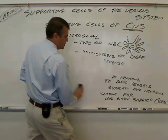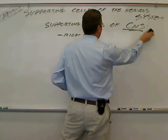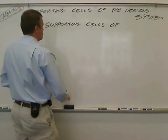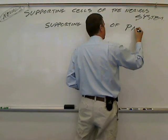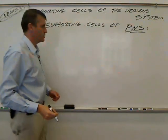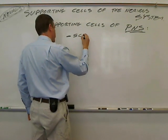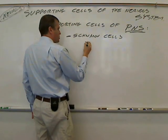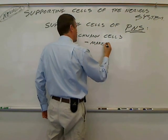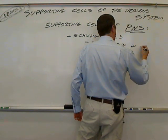That completes the supporting cells of the central nervous system. Now moving to the peripheral nervous system, or PNS — there are two major supporting cells. The first are Schwann cells, which make myelin in the PNS.